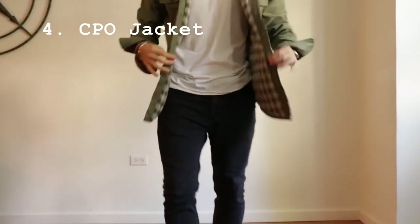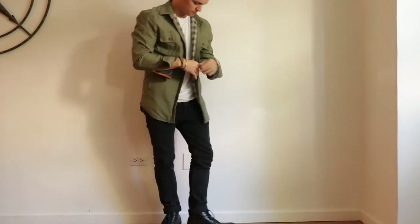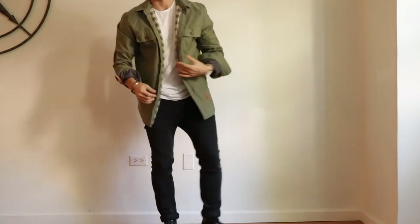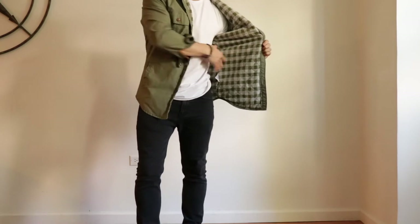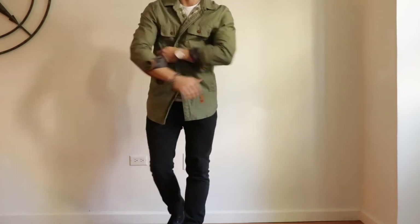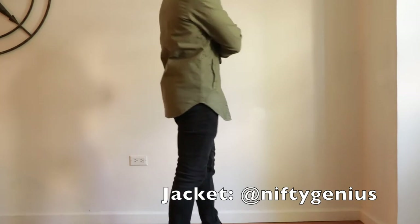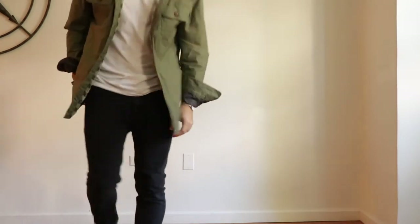Fourth on our list is the CPO jacket. That stands for Chief Petty Officer — it was named that way because it was the type of jacket issued to Chief Petty Officers from the 1930s through World War II. This kind of jacket, as well as a field jacket, will give you the opportunity to channel military vibes in everyday life. We like this one from Nifty Genius, which is a stretch slub Japanese cotton lined with brushed cotton flannel for added warmth.